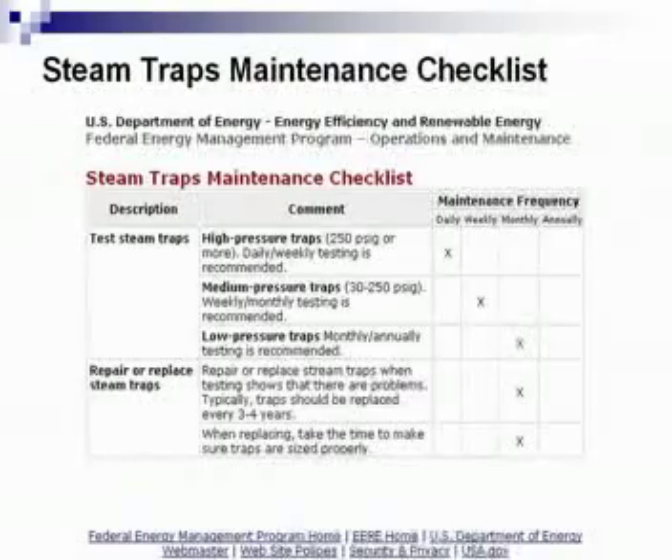They also recommend that for medium pressure traps, 30 to 250 PSIG, you need to look at those on a weekly basis. That can be done electronically, or if you have a cycle counting situation, you can do that. For low pressure — generally found in an HVAC-style system or a very light process or commercial environment — the recommendation is monthly.